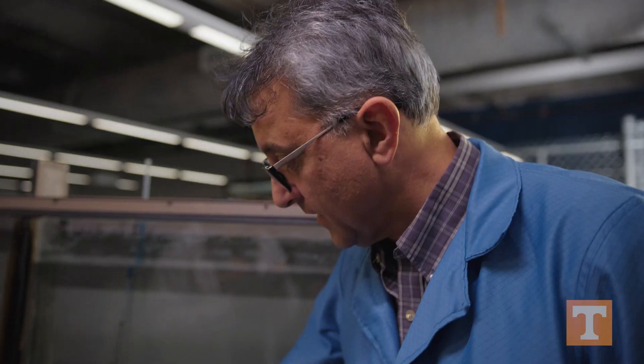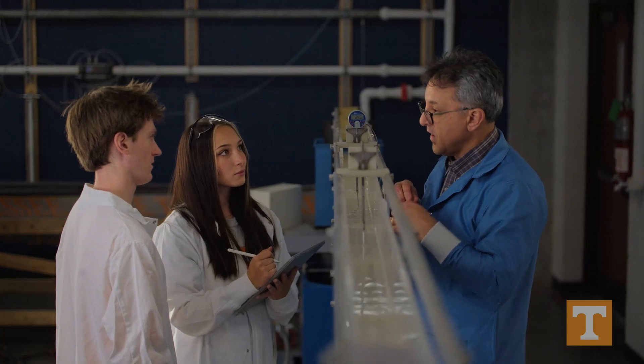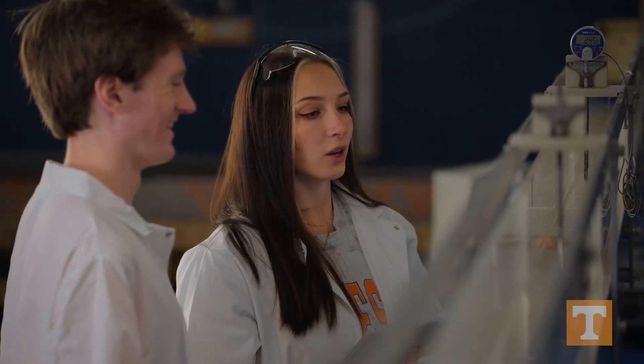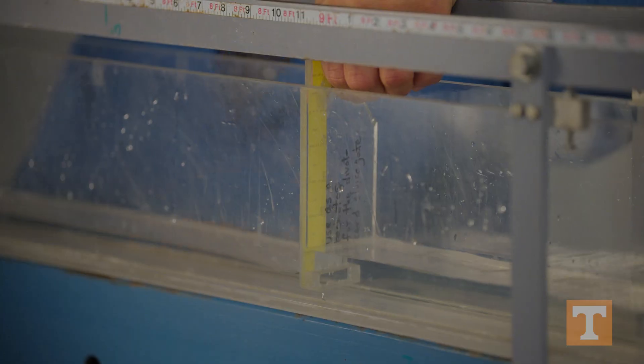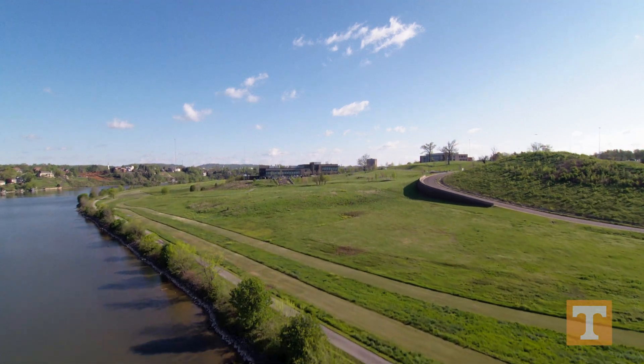With an environmental engineering degree, there are a lot of different places you can go. You can work in industry, for a consulting firm, for state government, or for federal government. It really opens up a lot of possibilities for people who come out with those degrees.